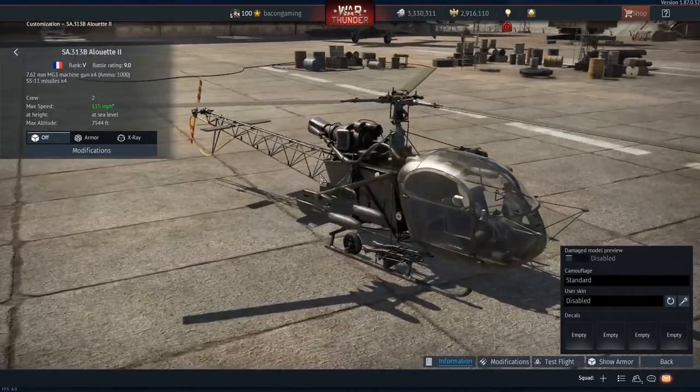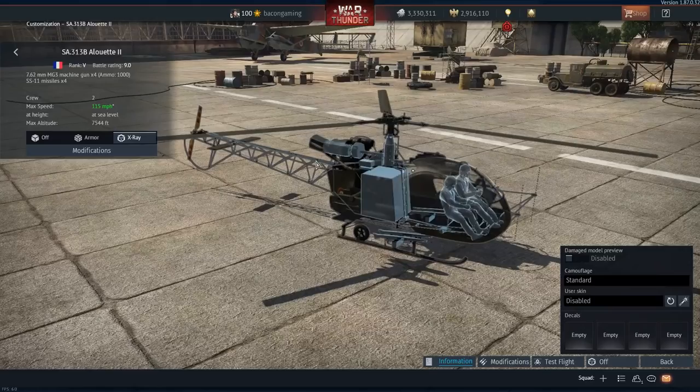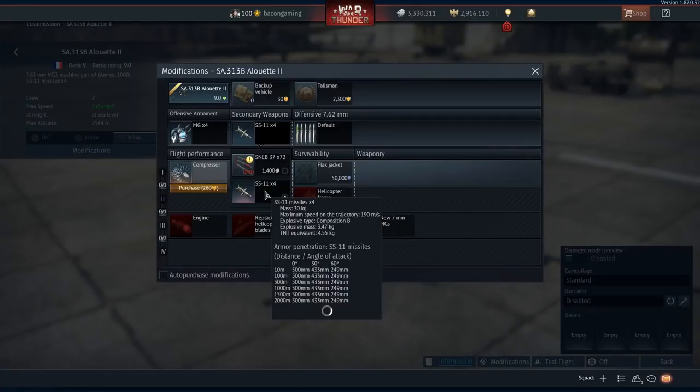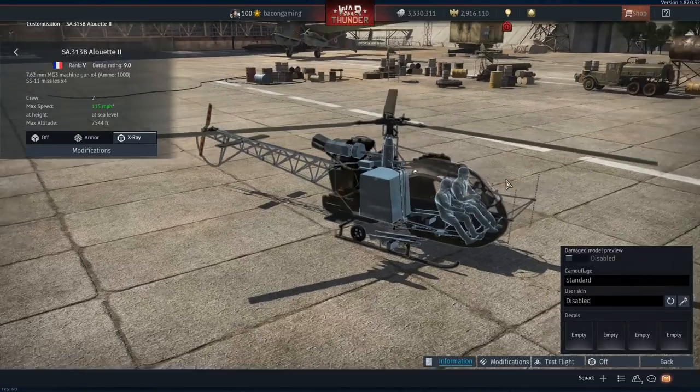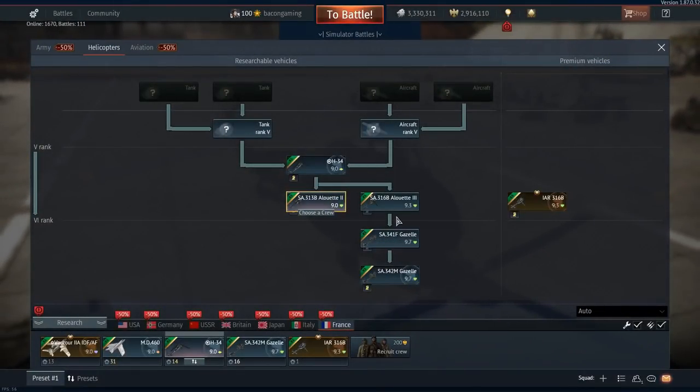Here's the Alouette 2 — it's on the Germans. It's a copy and paste with a different skin. Very basic. Same stats: Tier 5, 9.0, four 7.62mm machine guns, four SS-11 missiles, 150mph top speed, crew of two. It is a copy and paste with the German equivalent — it's exactly the same. There's also the capability to have some SNEB rockets in rocket pods. It's exactly the same as the one on the German tech tree, just with a different skin. It's a copy and paste.